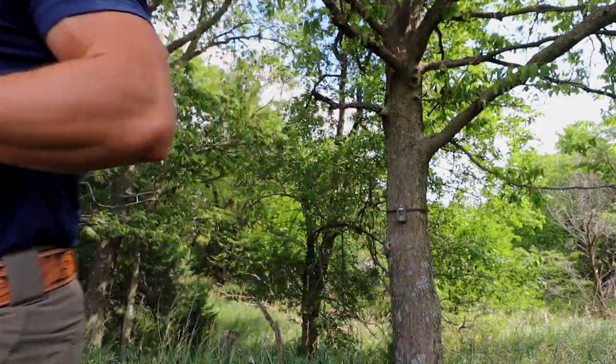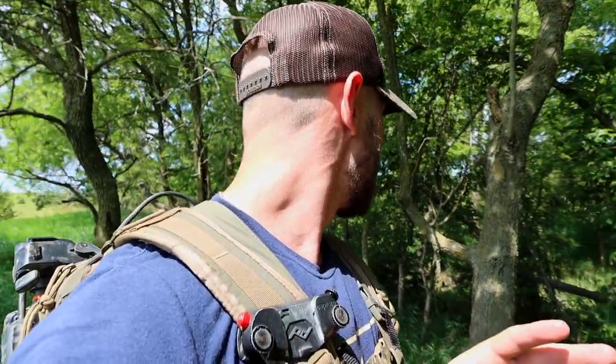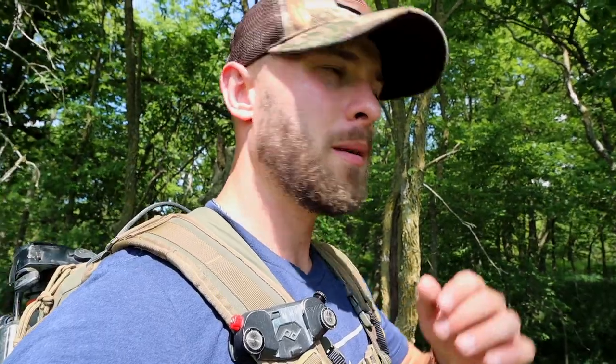Good to go. Camera number 3 is set. I changed my mind a little bit on this camera — I'm actually going to put it back here on this piece of public ground, in what I know as a buck bedding area. I've seen bucks use this bedding area. A few years ago I shot a buck that ran directly towards this bedding area after the hit. So I'm going to set up the camera just on the outskirts of it — not right inside of it, but within 150 yards or so.